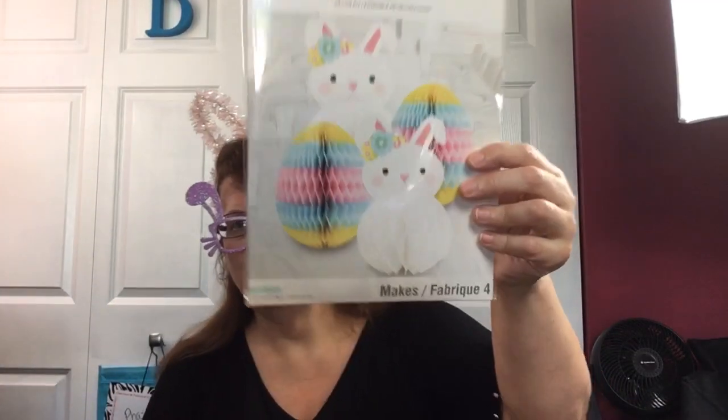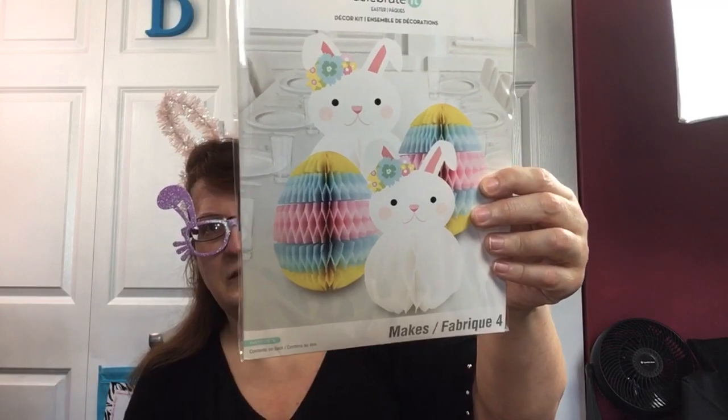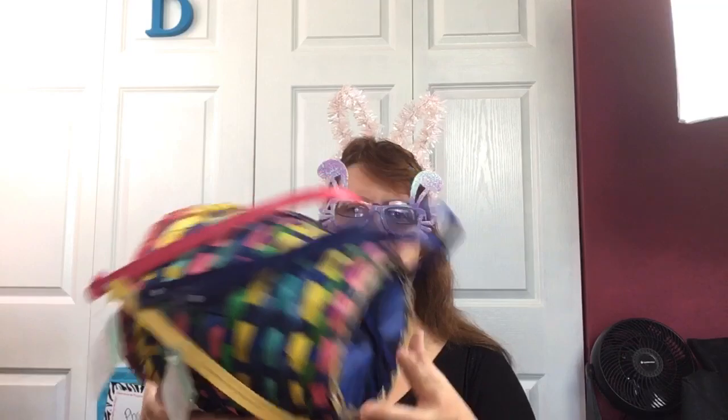This'll fold up - Easter eggs and bunnies table decorations. That's cute; I actually really like that, I'll use that for Easter next year myself. And we've got some of these kind of Easter baskets - this is the kind I remember as a kid. We used these kind, so that's just kind of nostalgic for me.